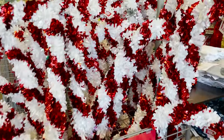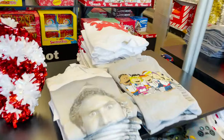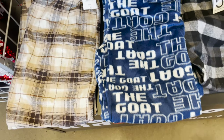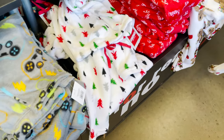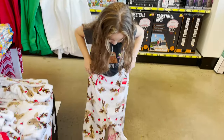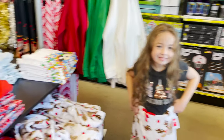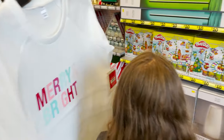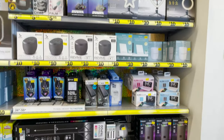Here we go — we have these nice candy canes, I had them last year, they're three dollars. And here's some Christmas shirts and pajama pants, so soft, I love these. Look at the cute reindeer ones Alexis has — super cute. They have Mickey Mouse and these cute little sweatshirts.